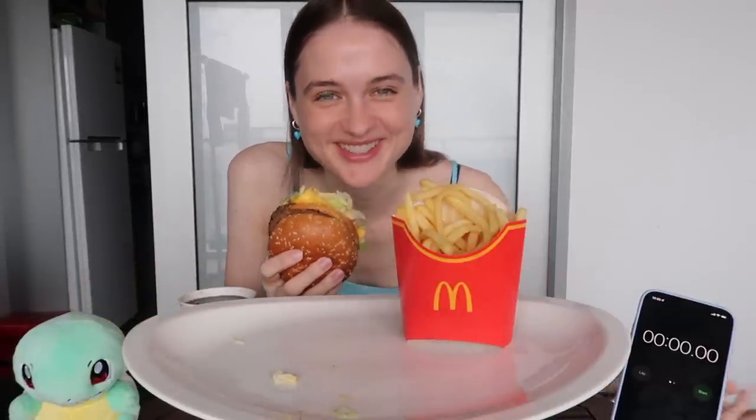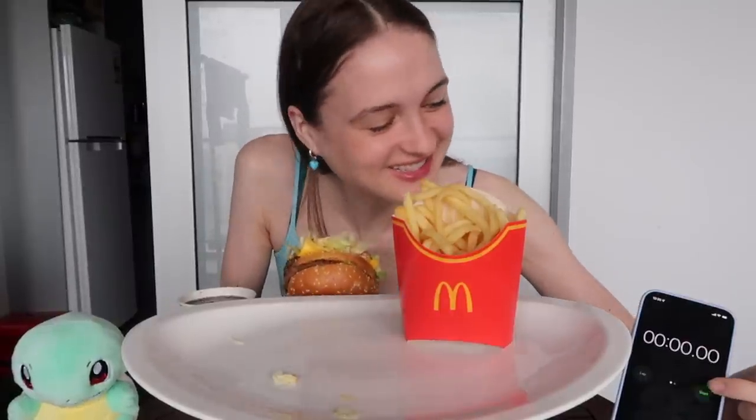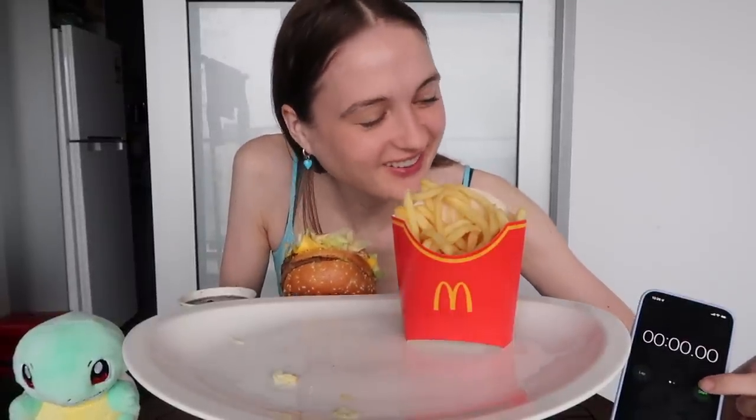Oh, why am I so nervous? I'm so nervous for some reason. Any time I do like a speed challenge it makes me so nervous, I don't know why. Okay, let's just go. Three, two, one, go.